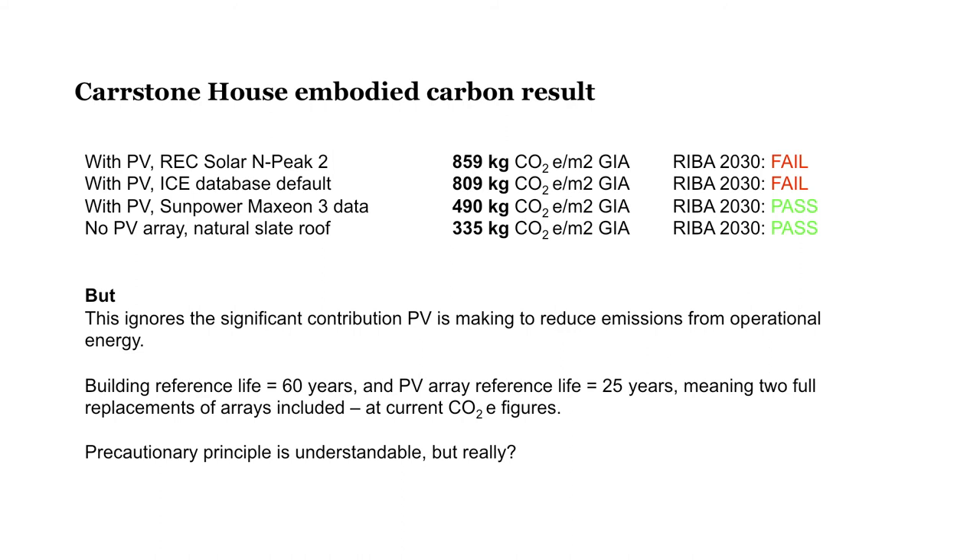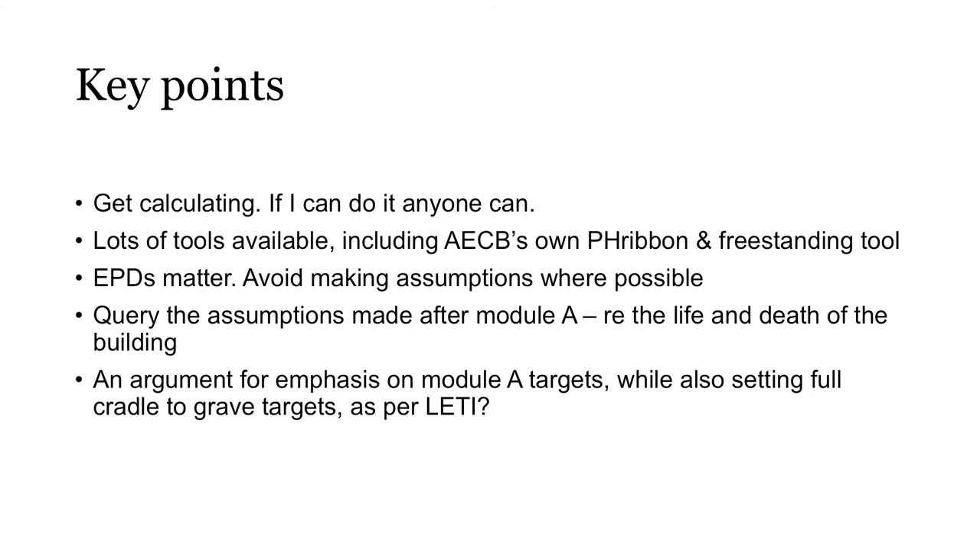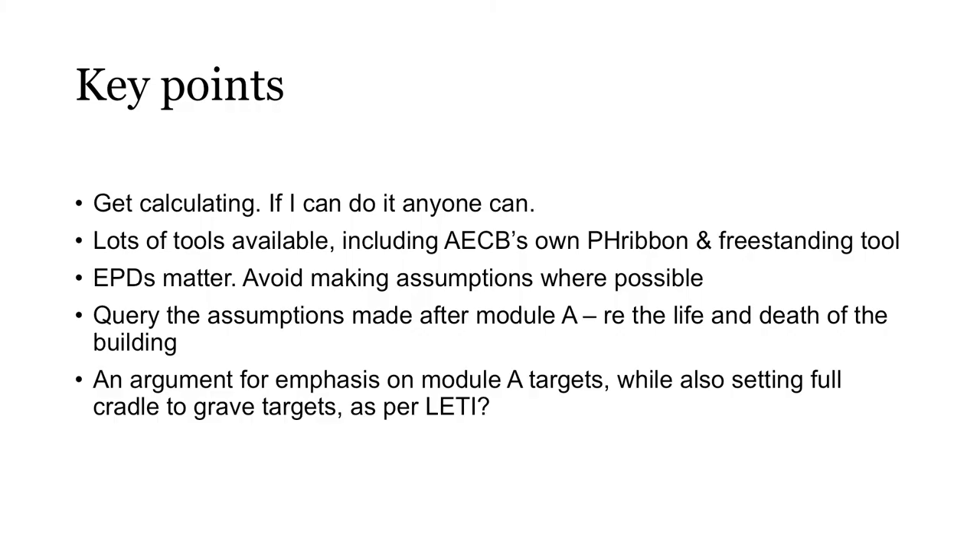One of the crazy things about this calculation is that anybody with even a relatively polluting EPD — when we're doing a lifecycle assessment and assuming the component will be replaced in 25 or 30 years — the idea that it's going to be made in exactly the same way with exactly the same emissions is nonsensical. The precautionary principle is understandable, but I don't think it really makes sense in this case. My recommendation is: get calculating, so we can have these discussions. Pick apart the calculations that other people are doing; peer review is really important. My own preference is PHPP-driven tools, because they're Excel-based — you can reverse-engineer the calculations, and if you've got a building already in PHPP it really speeds up the whole process because a lot of the heavy lifting on areas is already done.